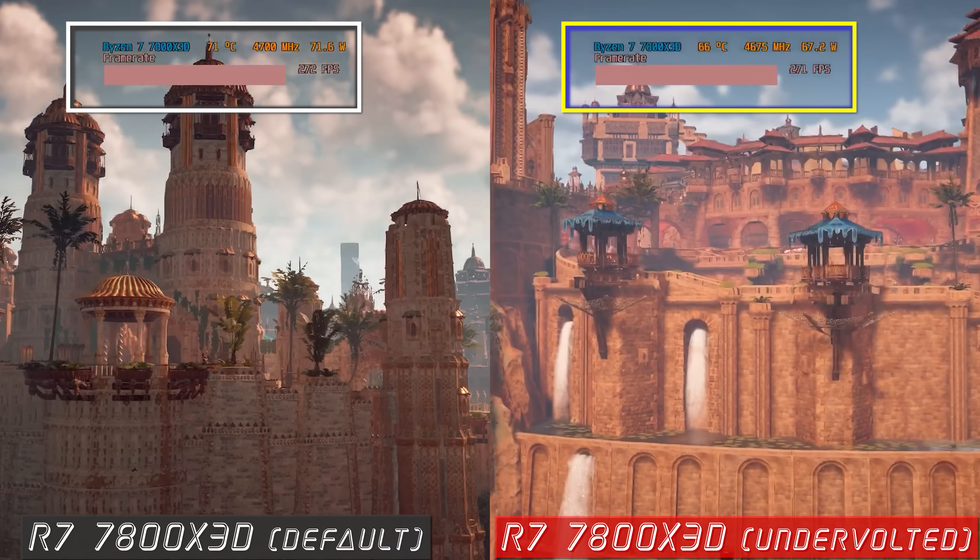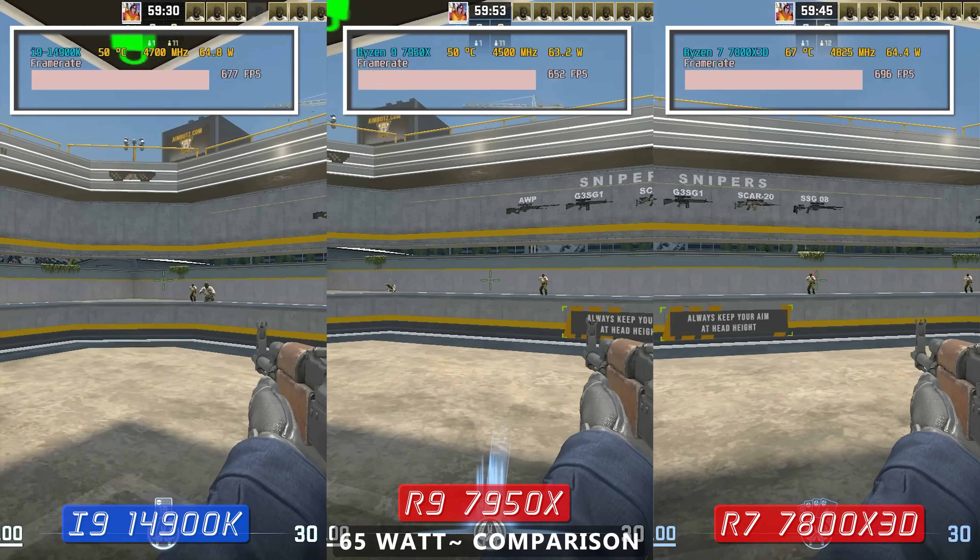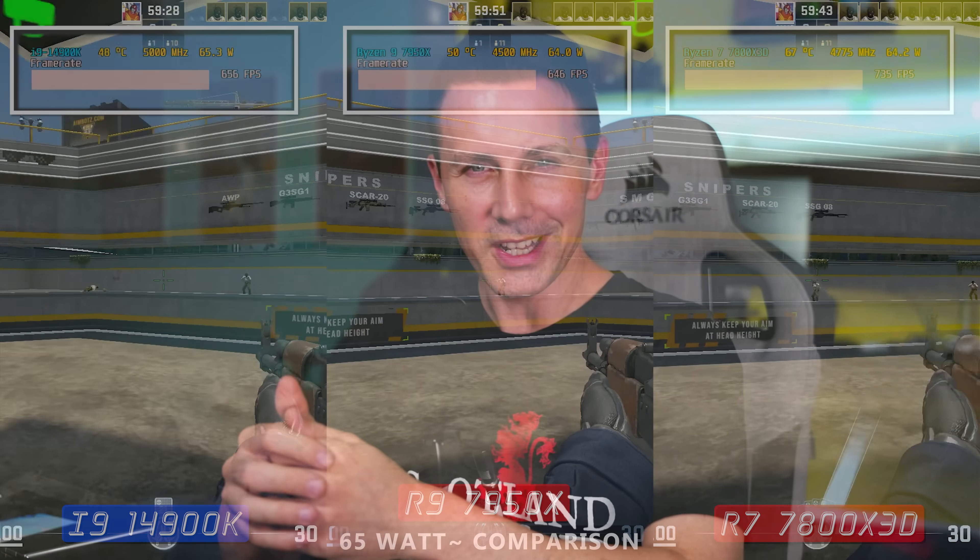They both come under the price of the Intel i9-14900K, which makes them very attractive already before this CPU was even released. After today's results, I think there is one clear winner especially for gaming — let's get into those results right after today's video sponsor.